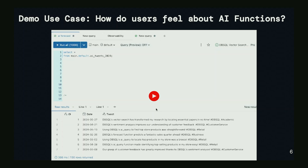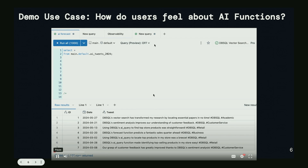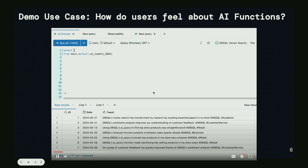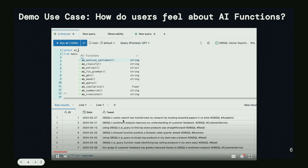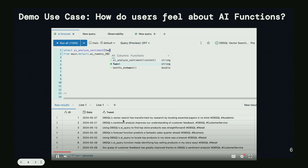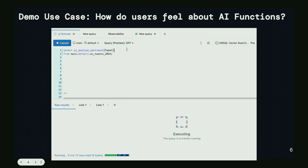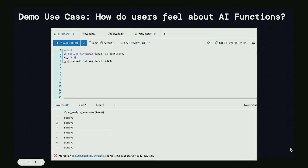Rather than a live demo I have a recorded demo. I created some fake tweets with an ID and date column, and I'm simply going to call AI Analyze Sentiment, drop the tweet column in, and within a matter of seconds we'll get the sentiment back on these tweets.